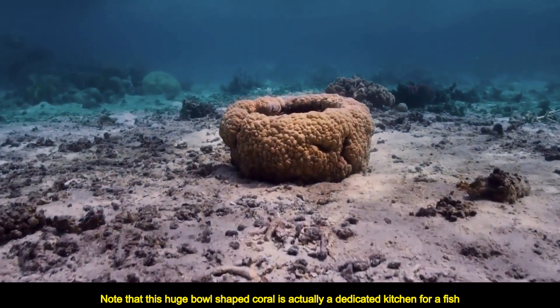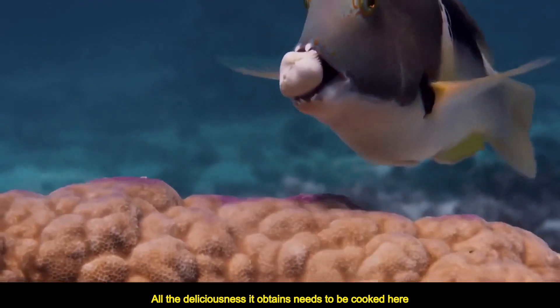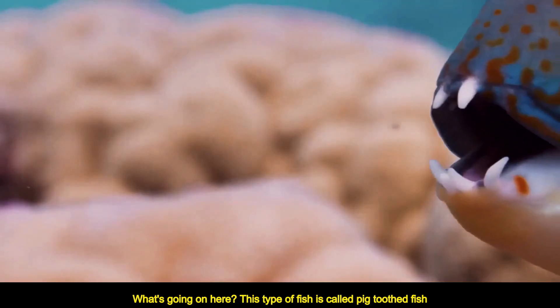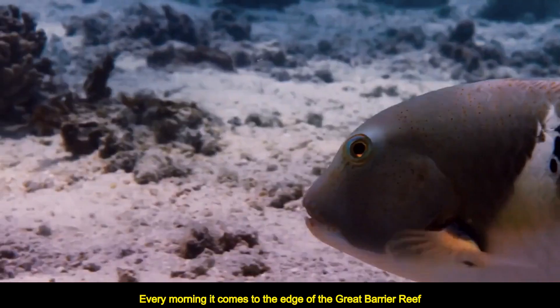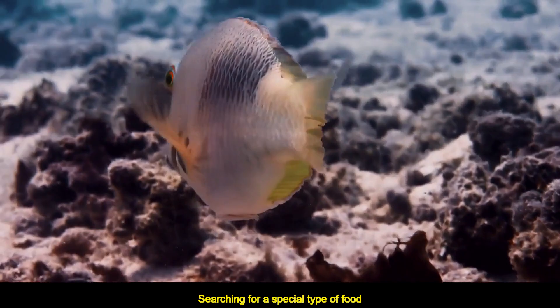This huge bowl-shaped coral is actually a dedicated kitchen for a fish — all the deliciousness it obtains needs to be cooked here. This type of fish is called pig-toothed fish. Every morning it comes to the edge of the Great Barrier Reef, searching for a special type of food.